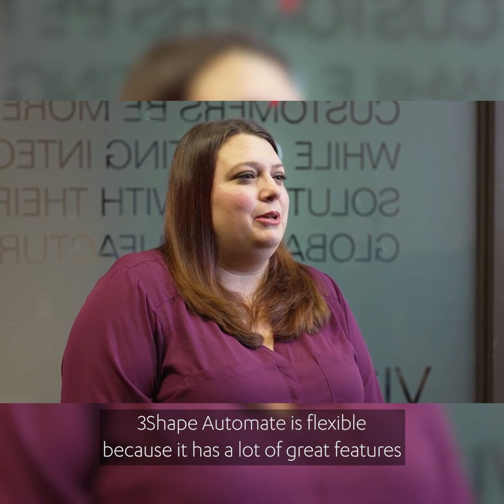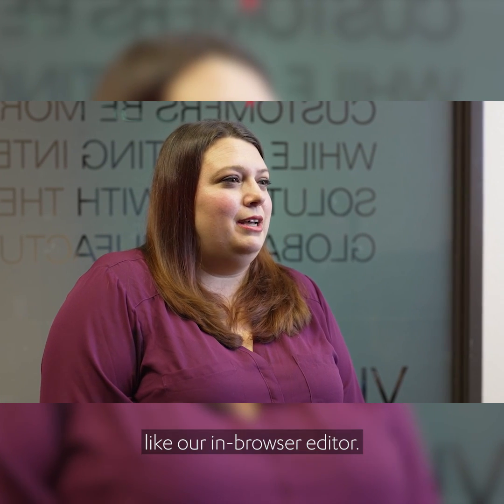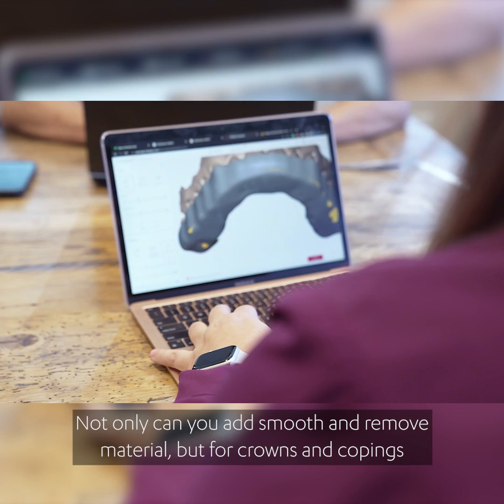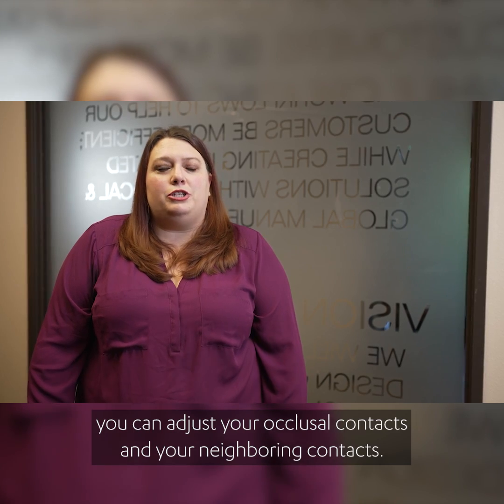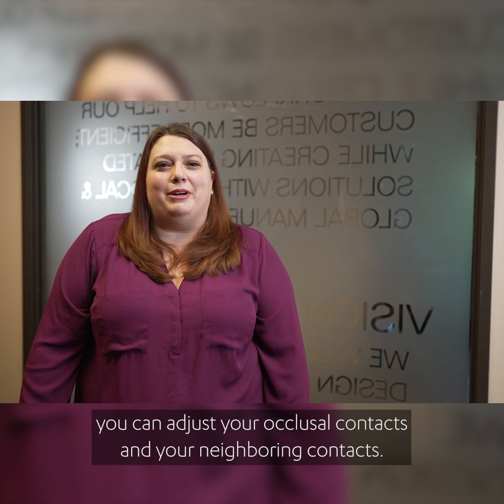3Shape Automate is flexible because it has a lot of great features like our in-browser editor. Not only can you add, smooth, and remove material, but for crowns and copings you can adjust your occlusal contacts and your neighboring contacts.